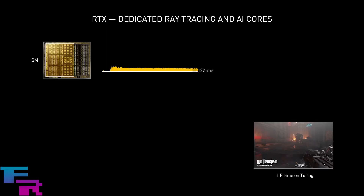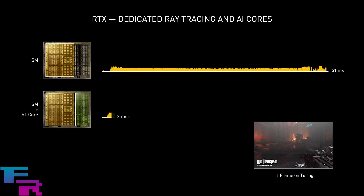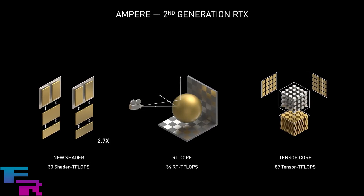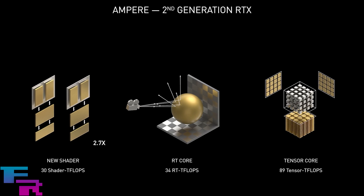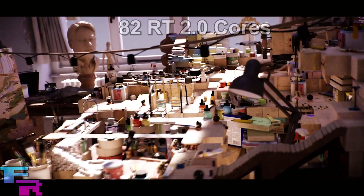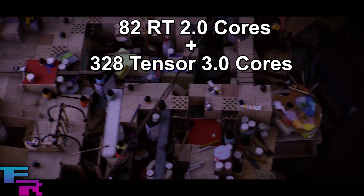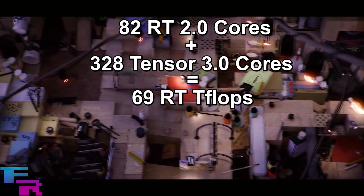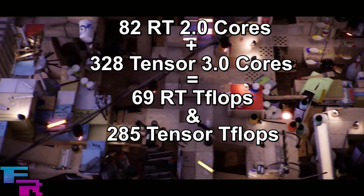The 3090's ray tracing capabilities have also been overhauled with the new Ampere architecture and the RT 2.0 and Tensor 3.0 cores, giving it about two times the ray tracing performance of Turing, on top of the general capabilities that this card has. With 82 RT 2.0 and 328 Tensor 3.0 cores at its disposal, this thing is capable of 69 ray traced teraflops and 285 Tensor teraflops.